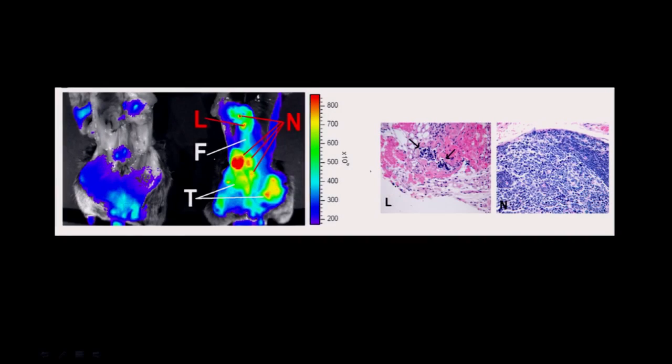Everything labeled with an N is a lymph node in a mouse that had prostate cancer, and every node that lit up with tumor paint was shown to be packed with cancer cells. The nodes that didn't light up didn't have cancer cells. That little spot labeled L is a lymph channel connecting one node to the next, and there were about 200 cancer cells traveling through it — tumor paint was sensitive enough to show that. This is about 10,000 times more sensitive than an MRI scan, and surgeons can see it in real time.